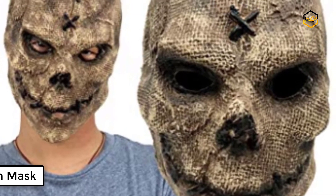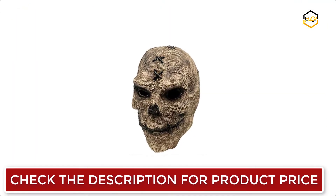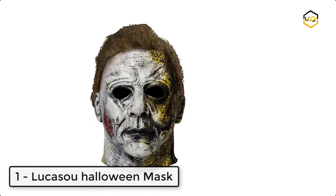At number two we have the Fenbo Halloween mask. This burlap skull mask is made of high quality 100% natural environmental rubber latex — non-toxic, waterproof, insulating, very natural and realistic, and easy to clean.